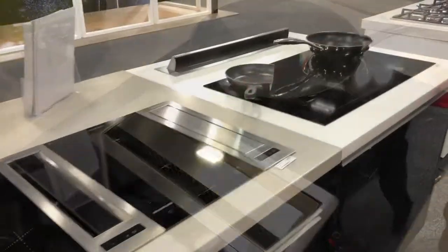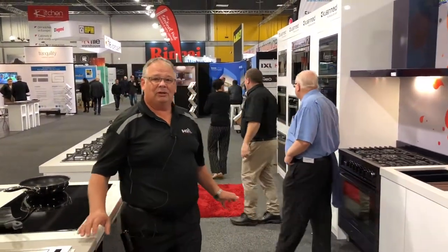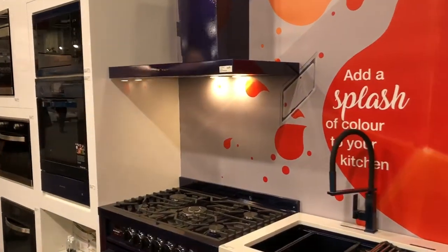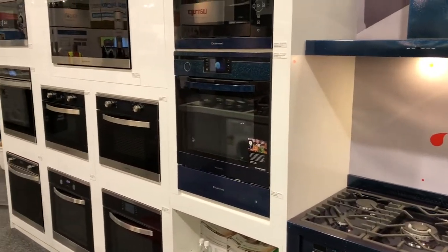Down in this area are our appliances. At the beginning of the year we took on board CleanMade, and this is the full range of the CleanMade appliance products. CleanMade is an Australian company.